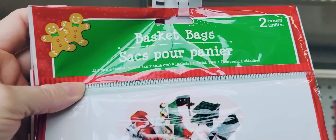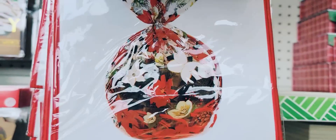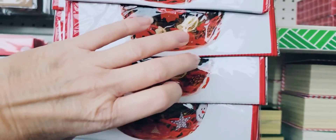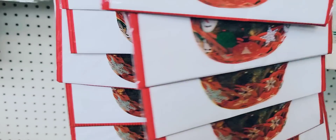Here they have their two-pack of basket bags. I absolutely love these. You can usually find them hanging up on the plastic strips. They have a few different patterns to choose from. I like making up little baskets for my girls with makeup or stuff like that in there.